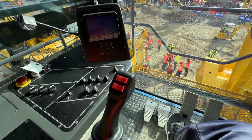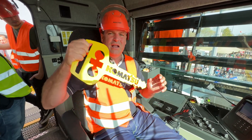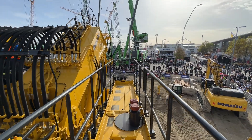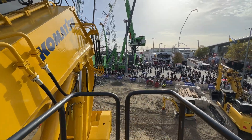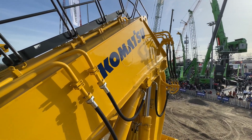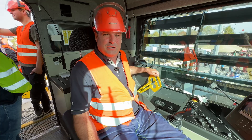This is a cab of a dream — the size of it, the visibility everywhere. And the size of the key — I just have to find somewhere to put it! I'm sure they're not going to let me drive it, but this is an amazing opportunity for anybody to come and see this electric machine at BAUMA. For us it's all about the electric journey we're taking, not just with the little stuff but with the big stuff as well.